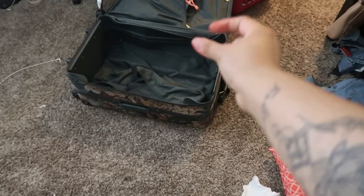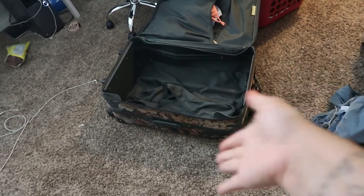By the way, I'm going to show you guys how I pack my clothes into this suitcase. I don't always do this — I'm actually just trying to show you how I should be doing it all the time.